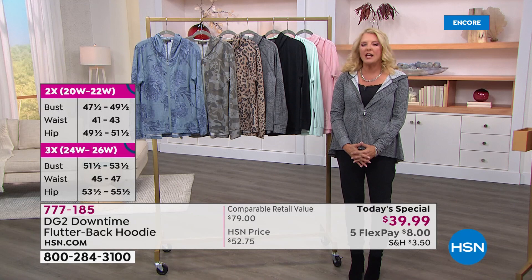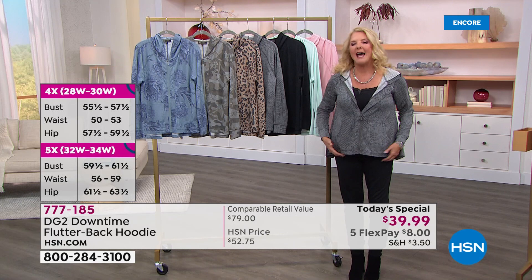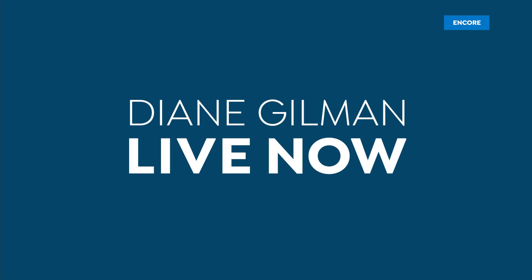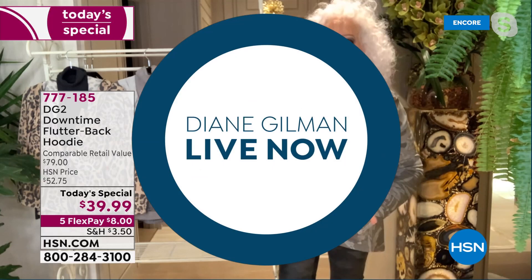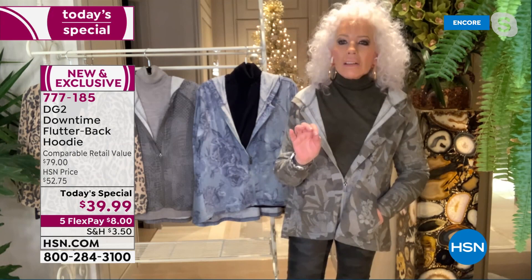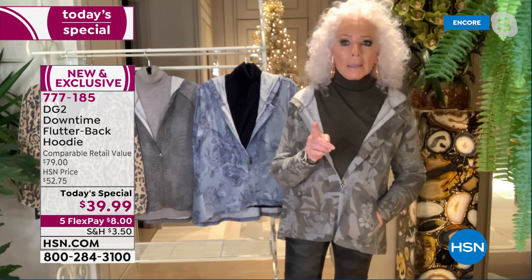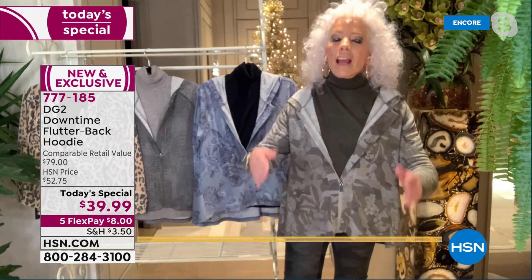She has changed it over and over again, always on the forefront of what's about to happen. Diane, this is a great example because you were doing downtime way before we were at home with a lot of downtime. I love working from home. What I find is I need less clothing, but I need that clothing to do more for me than I would expect if I had a whole business wardrobe.